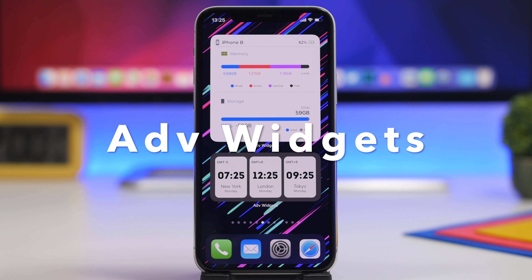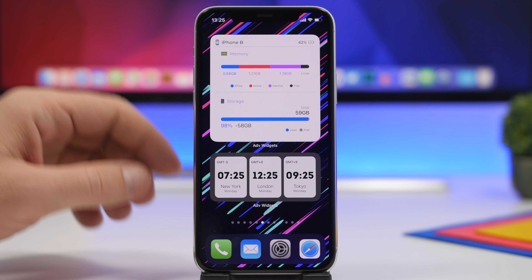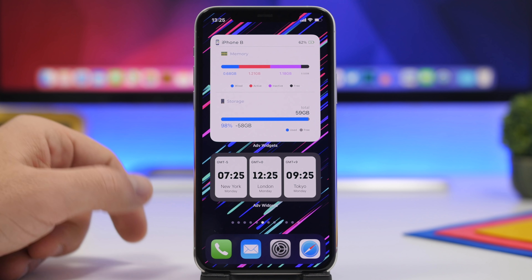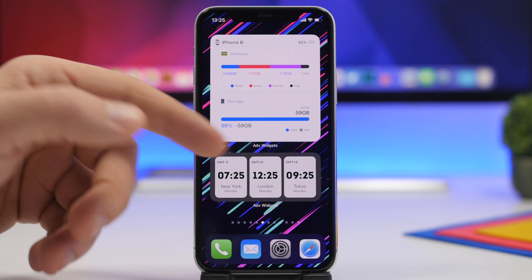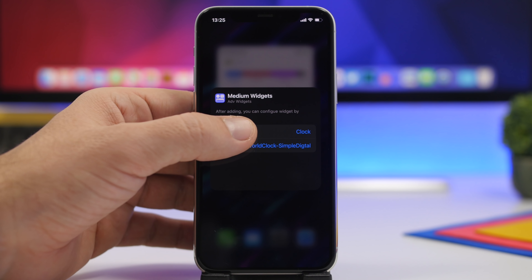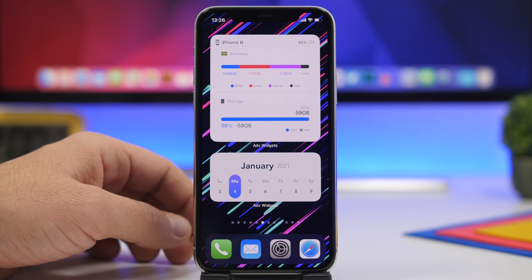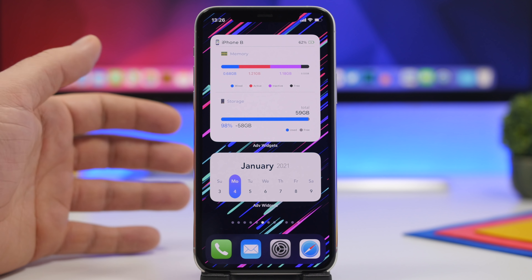The next app is Advanced Widgets — a new app that offers all kinds of different widgets for the iOS 14 home screen. The large one shows the device name and battery percentage, along with RAM memory and storage stats. There's also one for time showing three different cities with different time zones, which you can edit from the app. You can tap and hold any widget, tap 'edit', and choose the category you want to display, such as date and calendar, and the widget updates accordingly.